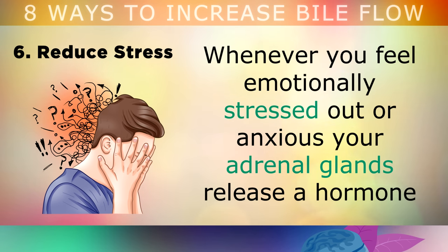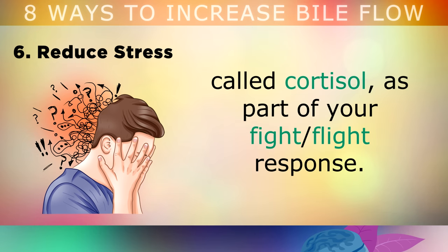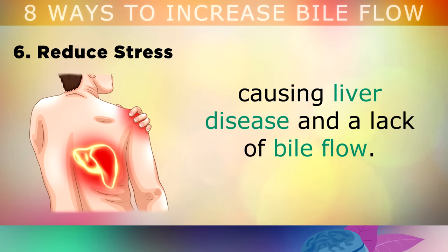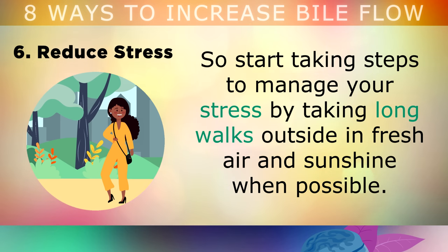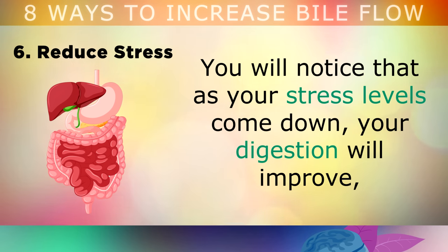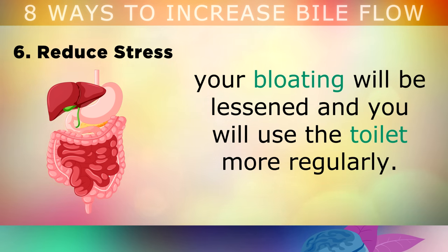6. Reduce your stress levels. Whenever you feel emotionally stressed out or anxious, your adrenal glands release a hormone called cortisol as part of your fight or flight response. High cortisol and prolonged mental stress can weaken your liver over time, causing liver disease and a lack of bile flow. So start taking steps to manage your stress by taking long walks outside in fresh air and sunshine when possible, drinking lemon balm or hibiscus tea, and cutting out caffeine and other stimulants from your diet. You'll soon notice that as your stress levels come down, your digestion will improve, your bloating will be lessened, and you'll probably use the toilet more regularly and consistently.